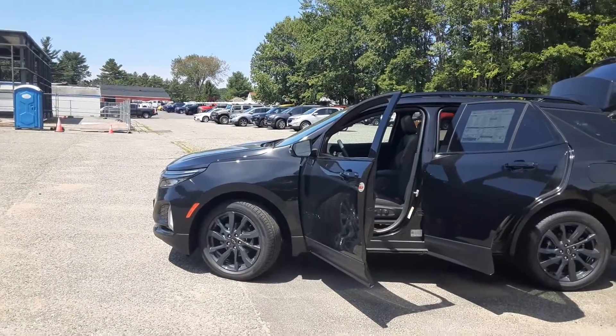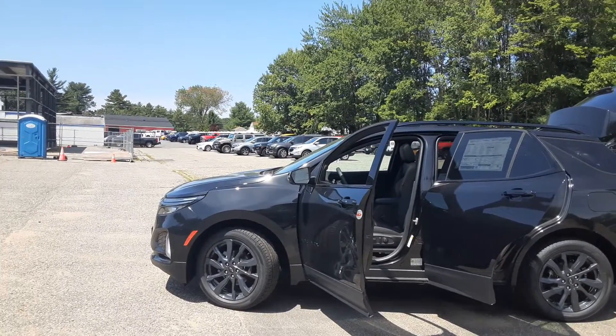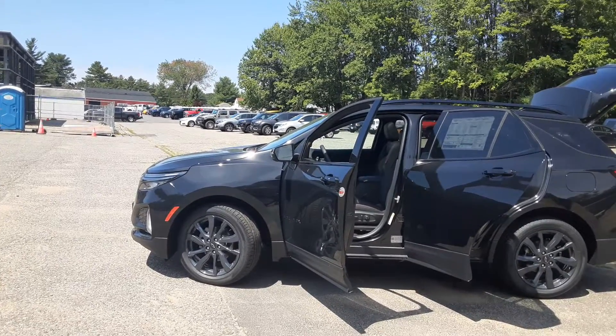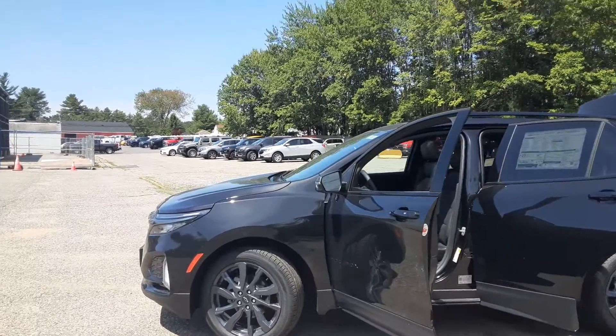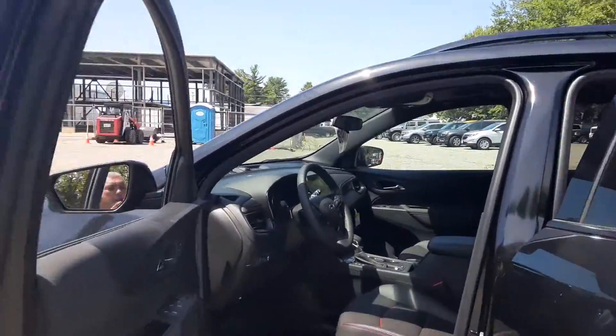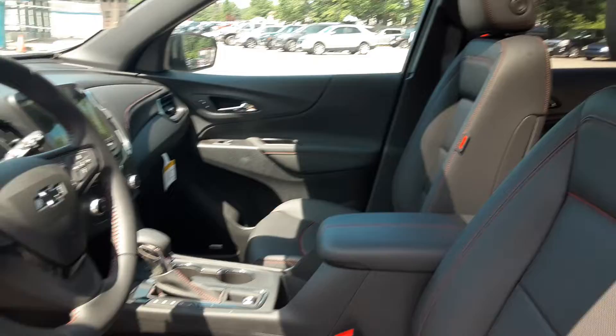Hey, good morning New England and beyond! Mike Duquette here at Ron Curry's Hilltop Chevy in Summersworth, New Hampshire. Today for Duke's Daily Ride, I have this 2022 RS Equinox — this thing is beautiful. This is the Mosaic Black Metallic with gray and red piping leather interior.